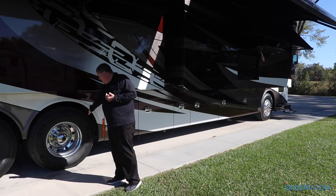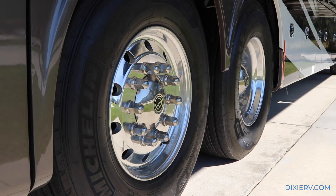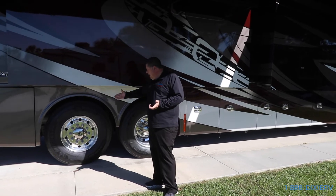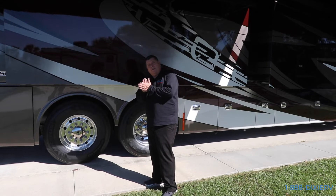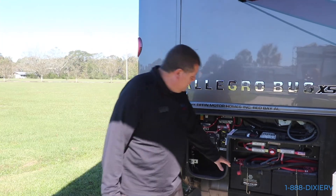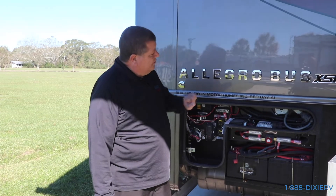Right here you have your steerable wheel, and right here is your tag. The cool thing about this tag is it's a steerable tag - if you're going under 20 miles an hour, it will actually move up to 15 degrees. That will allow you to not scrub your tires and allow this back tire to last that much longer. Right here are your chassis batteries and your main chassis cutoff, and right here is the computer that tells this beautiful coach what to do.